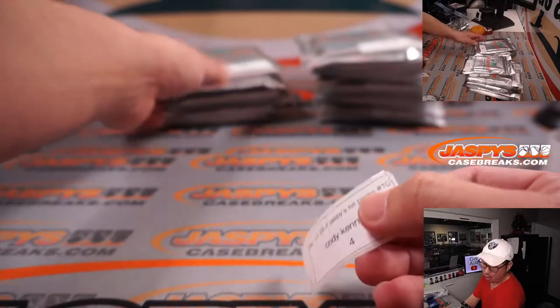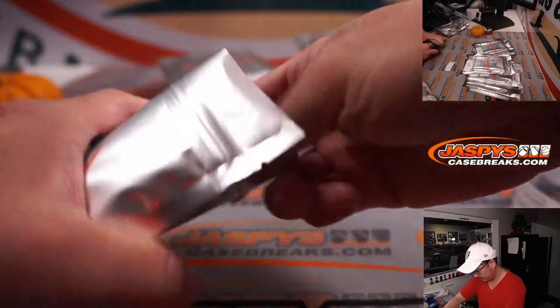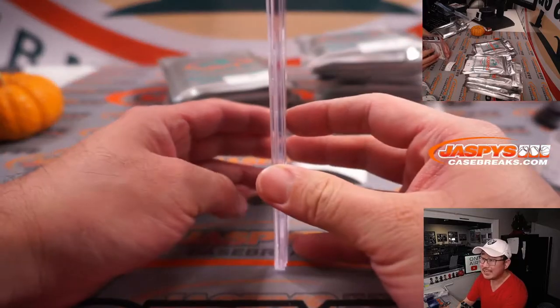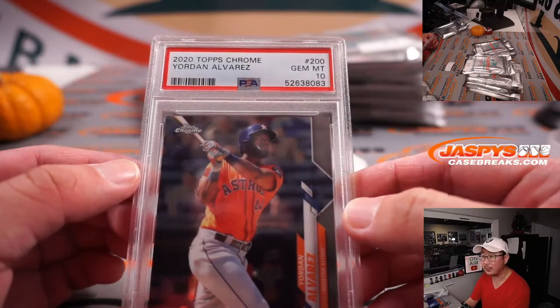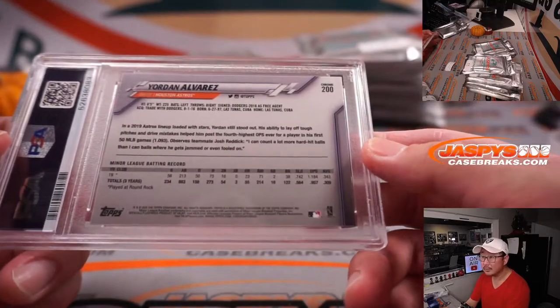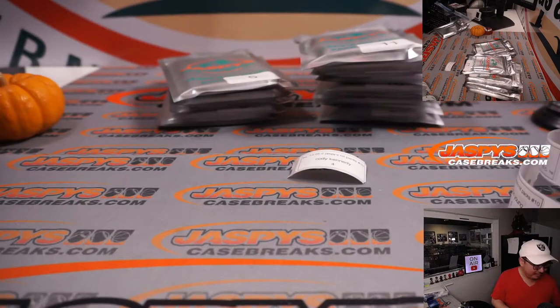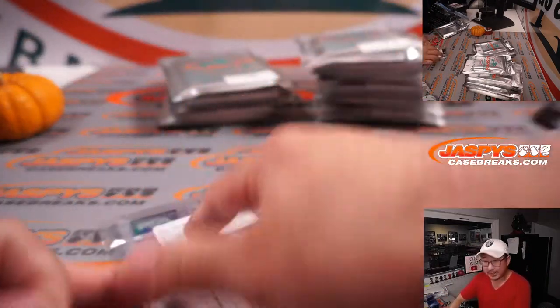Cody, pack 4. And it's a PSA 10 — Jordan Alvarez from 2020 Topps Chrome Baseball. Hopefully everybody in baseball will figure it out soon. Thanks for grabbing your spot, Cody.